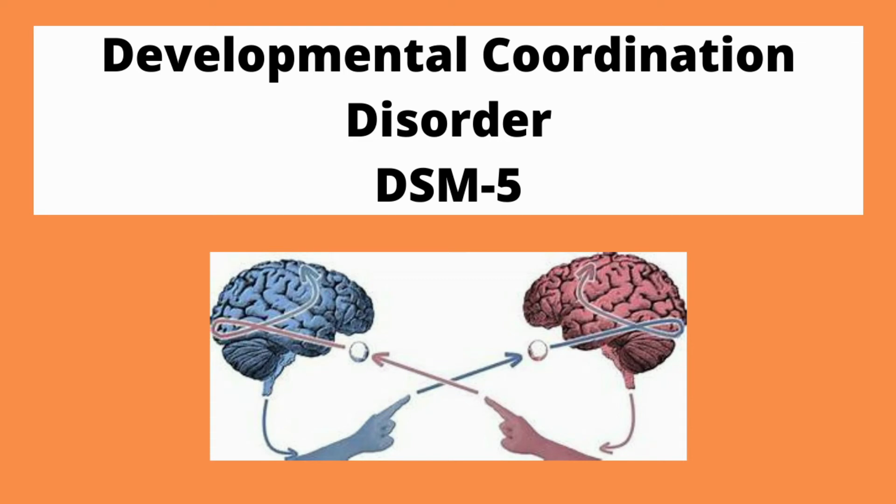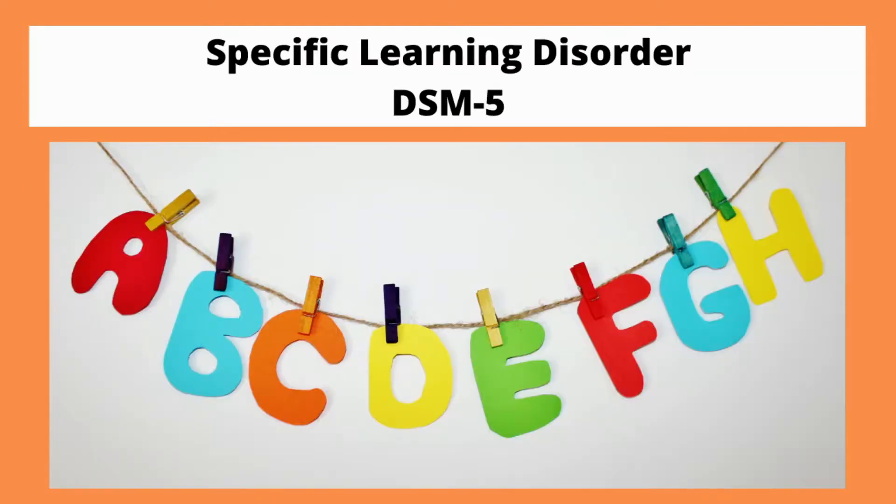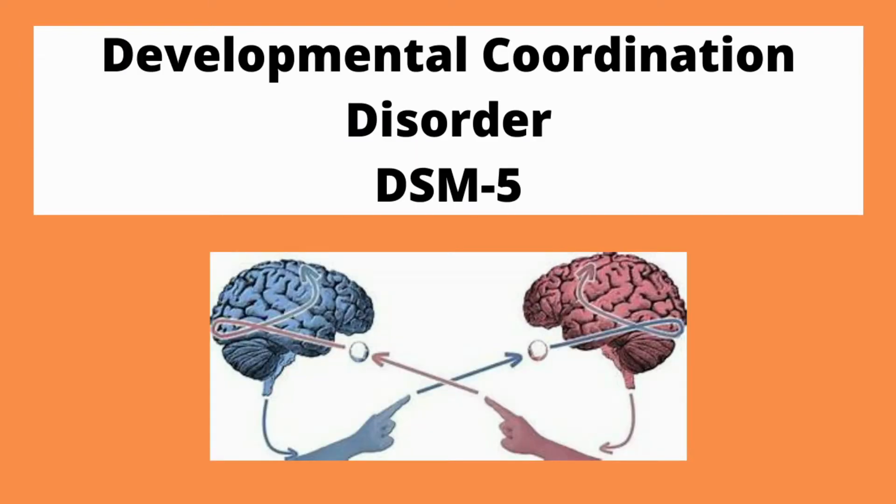Hello scholars, my name is Dr. Kara Stillen and the goal of this channel is to make academic subjects easier to understand. In the last video we looked at specific learning disorder and in this video we're going to look at motor disorders, specifically developmental coordination disorder. So let's begin.